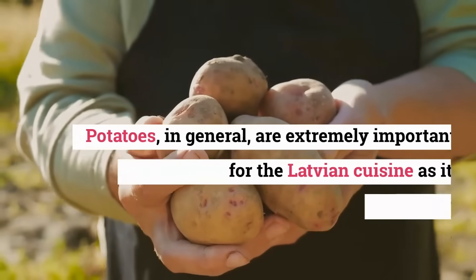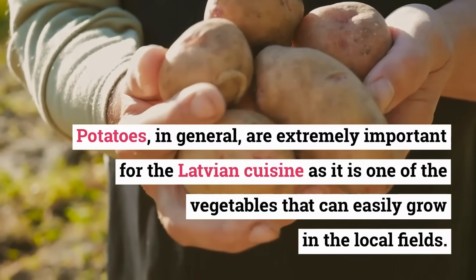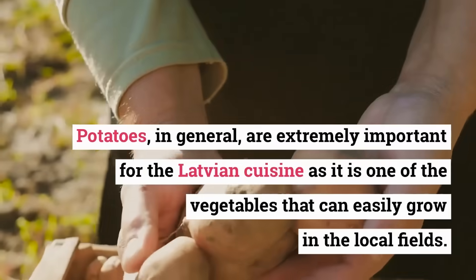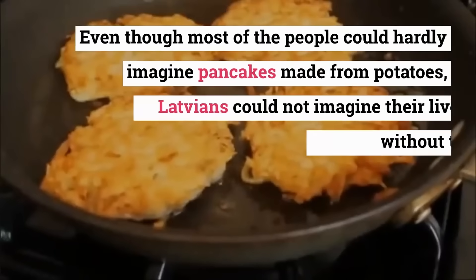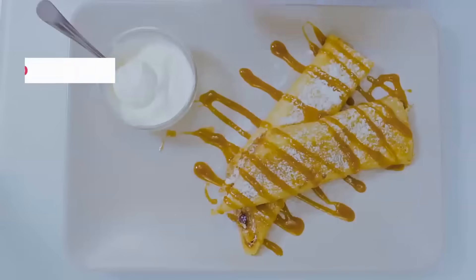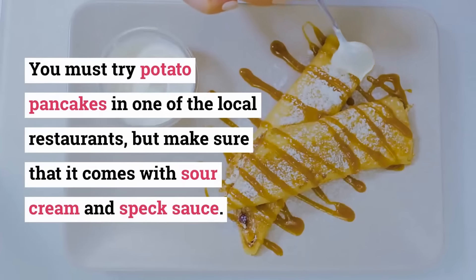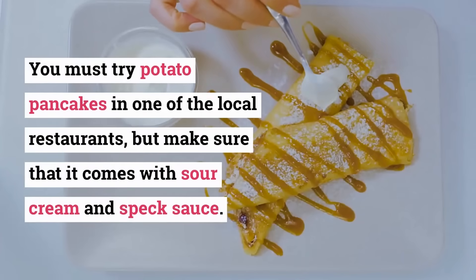Potato Pancakes. Potatoes, in general, are extremely important for the Latvian cuisine as they are one of the vegetables that can easily grow in the local fields. Even though most people could hardly imagine pancakes made from potatoes, Latvians could not imagine their lives without this dish. You must try potato pancakes in one of the local restaurants, but make sure that it comes with sour cream and speck sauce.